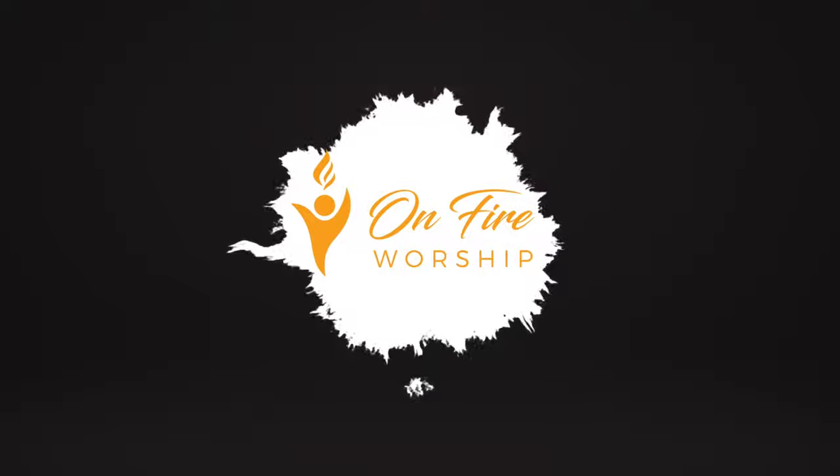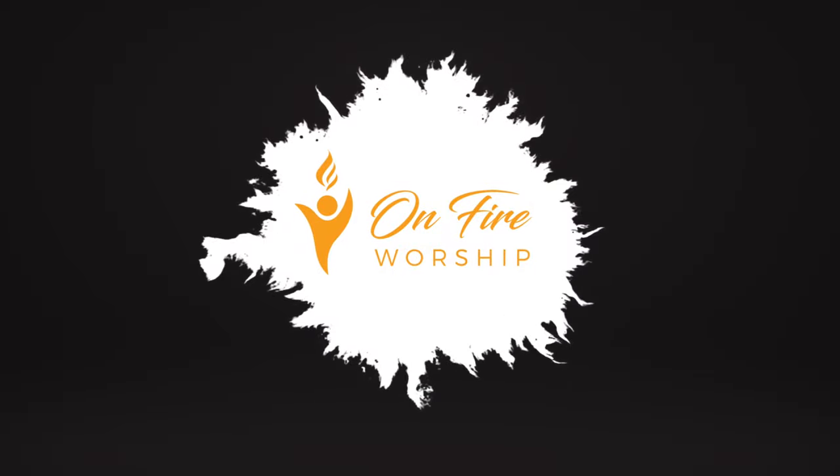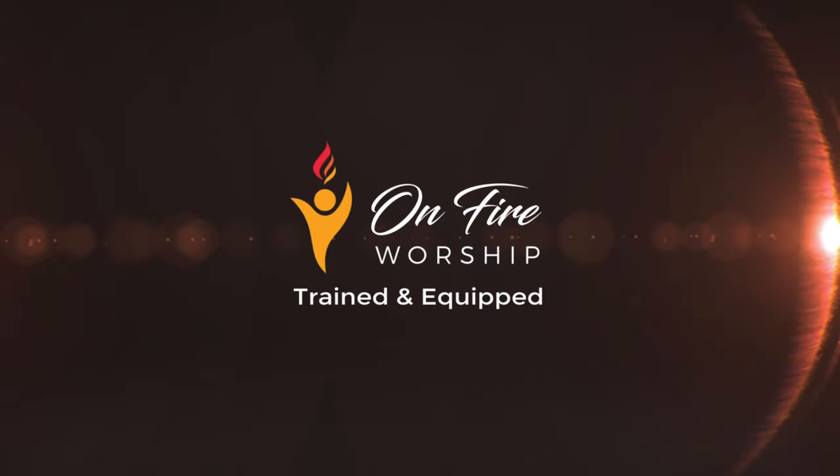What's your worship flag FAQ? Post a comment and I will make a video answering your question. I'll see you next time.